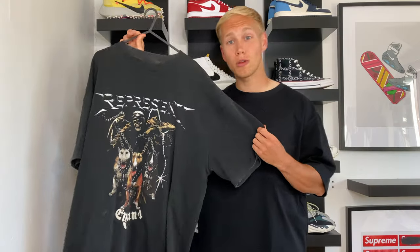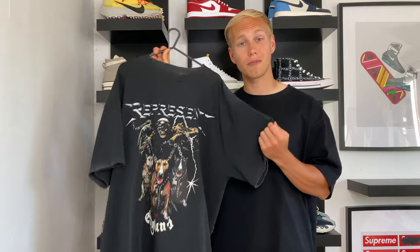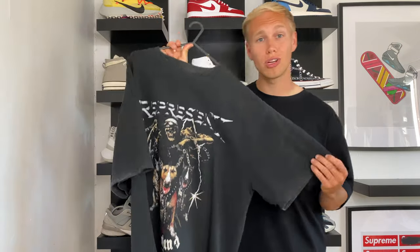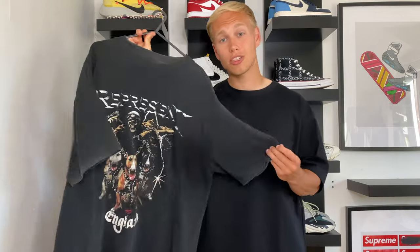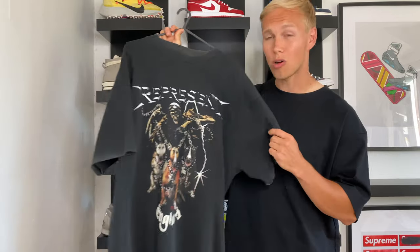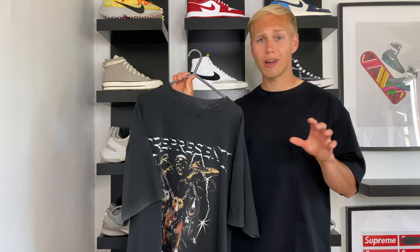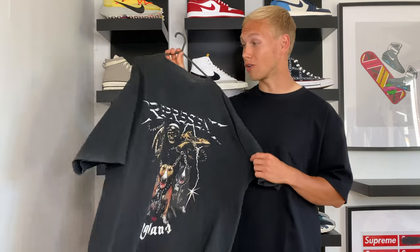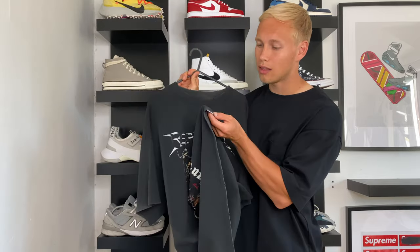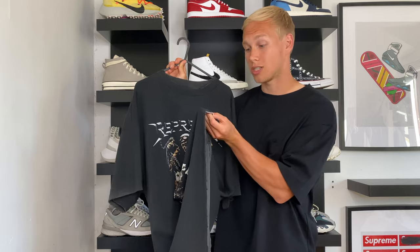Before we move on to the next t-shirt, I want to touch on some impressive details you can only see up close. First is the color — it's called Vintage Black, and when you see it up close you really appreciate the effort that went into it. They achieved this color via a pre-shrunk and piece-dyed process, giving it that ultimate vintage jersey finish. There's also very subtle distressing along the collar, the armhole, and the hem, all done by hand, which is impressive. Lastly, on the hem there's subtle branding in the shape of a metal tab that just says Represent. And this is how the t-shirt looks on.